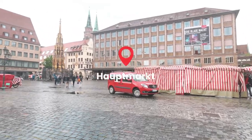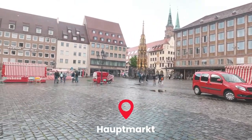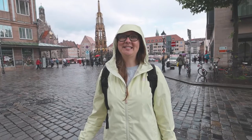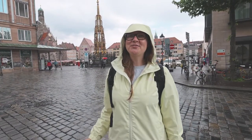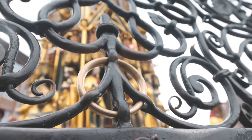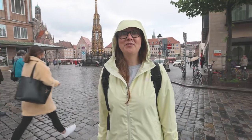We've now made our way to the Hauptmarkt — the main market square. Ali was talking about this fountain: you have to find the golden ring and turn it three times and then all your wishes will come true. Let's go find that ring — let's see who can find it first, me or Holly.